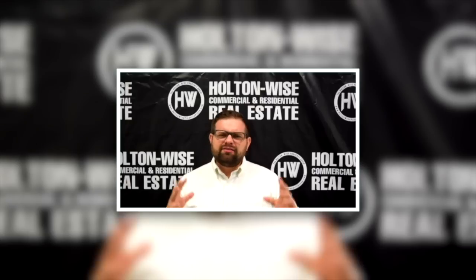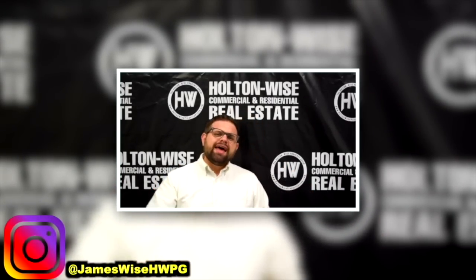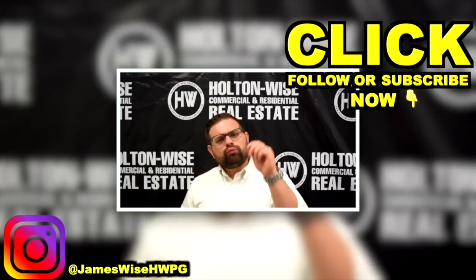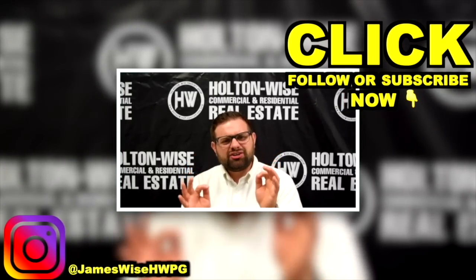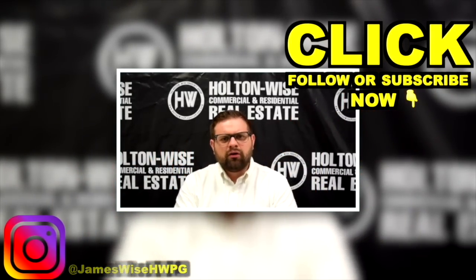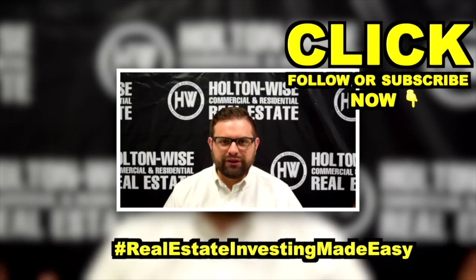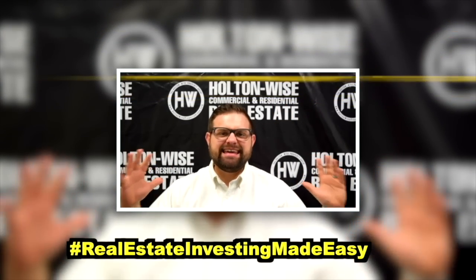Follow my personal Instagram at @jameswisehwpg, and click subscribe for more real estate deals and educational content. Check out the other videos throughout this channel. As always, I'm James Wise with Holton Wise, and this is real estate investing made easy.